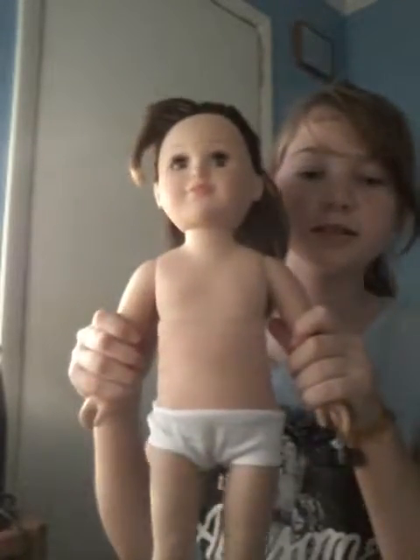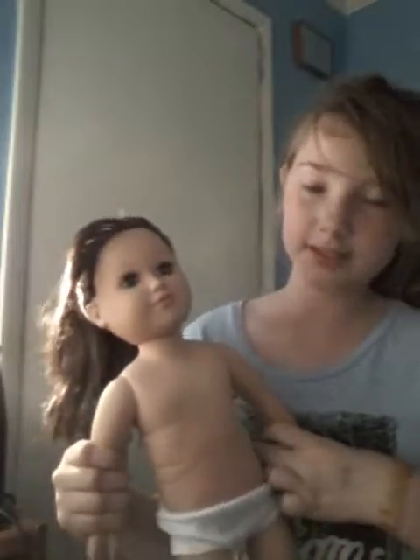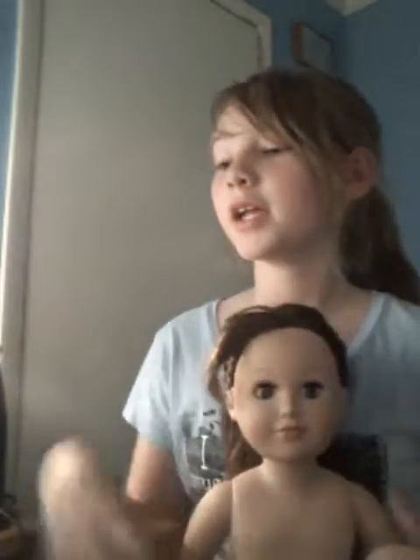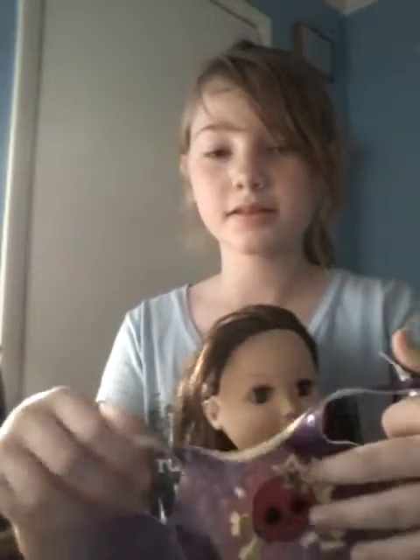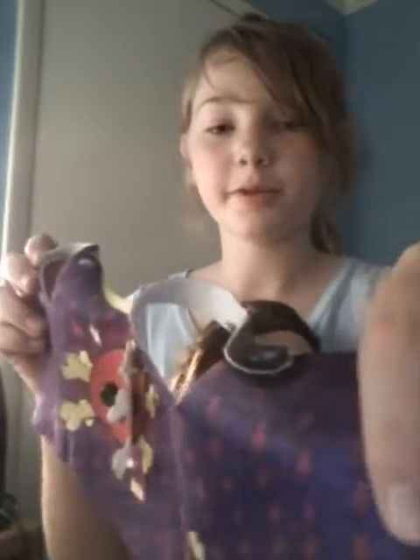Alright, so now I have her fully undressed, except for her panties. Now this outfit is really cute — we just sewed this together today, so I really wanted to do this. And they've got these cute little buttons, and there's even a button right here.